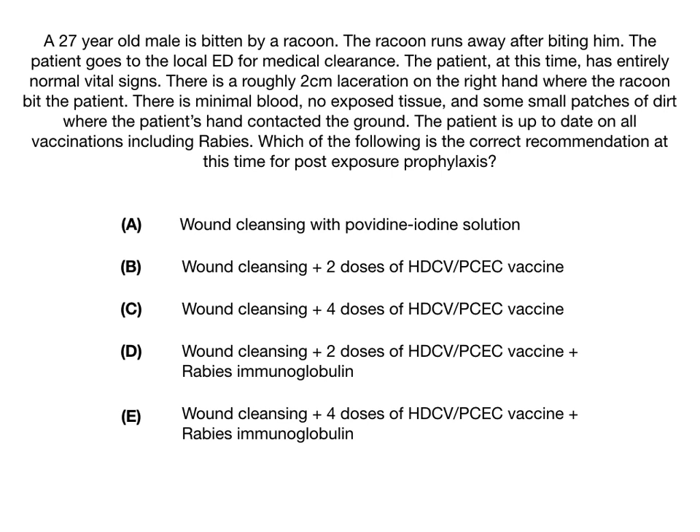Which of the following is the correct recommendation at this time for post-exposure prophylaxis? A: wound cleansing with a Povidone-iodine solution. B: wound cleansing plus 2 doses of HDCV-PCEC vaccine. C: wound cleansing plus 4 doses of HDCV-PCEC vaccine. D: wound cleansing plus 2 doses of HDCV-PCEC vaccine plus rabies immunoglobulin. Or E: wound cleansing plus 4 doses of HDCV-PCEC vaccine plus rabies immunoglobulin.